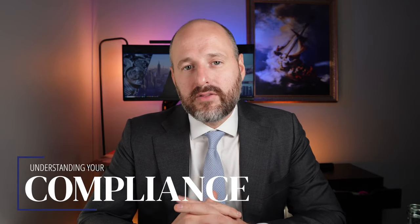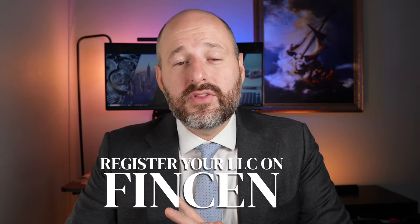Once you get those articles, you have to apply for the EIN number. The last step is understanding your compliance. If you're watching this video in 2024, you are going to need to comply with the Corporate Transparency Act and probably register your LLC on FinCEN — the Financial Crimes Network. It's really just an informational filing to disclose who the beneficial owner of the LLC is — basically, you're going to have to tell them who the owner is.